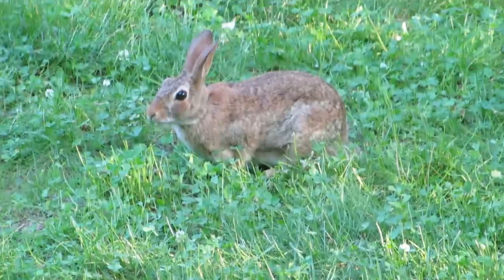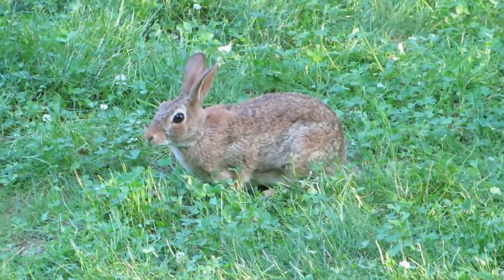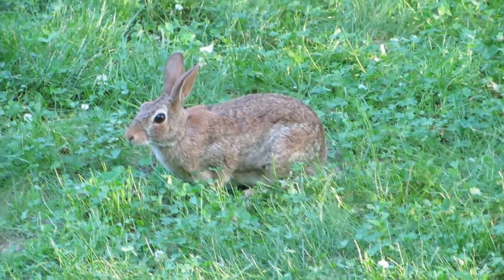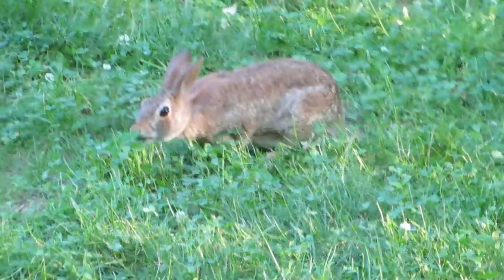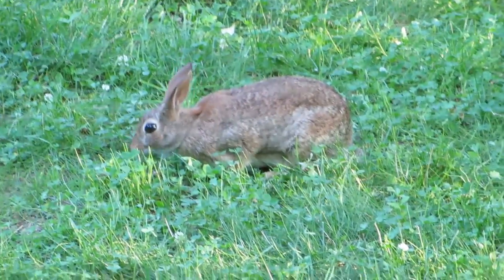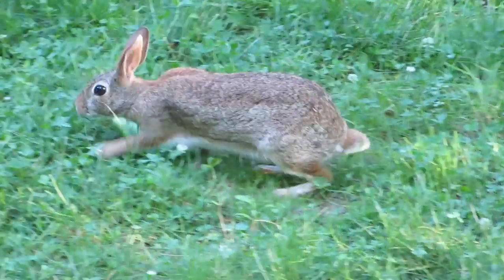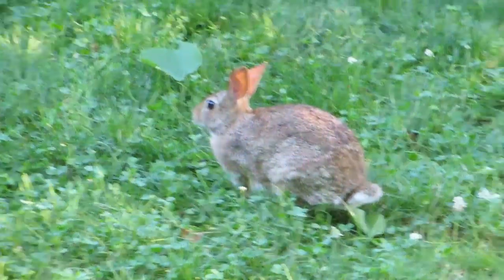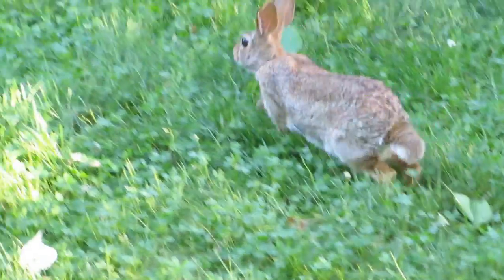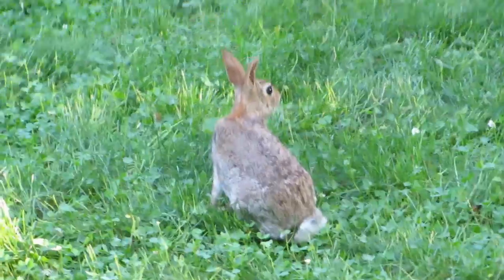I'm planning to throw some carrots on the grass to see if it is lured to come and eat them. But we have too many squirrels here — the squirrels will get the carrots even before the rabbit can get them. See, it is hopping a little bit, moving a little bit.